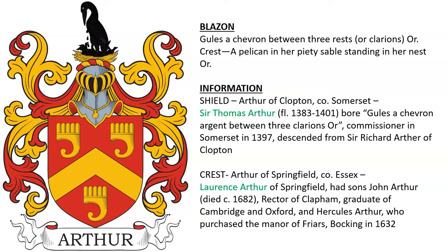The crest is that of Arthur of Springfield in County Essex. Lawrence Arthur of Springfield, Essex, had sons John Arthur, who died in 1682. He was rector of Clapham and a graduate of both Cambridge and Oxford. He also had son Hercules Arthur, who purchased the manor of Friars in Bocking in 1632.